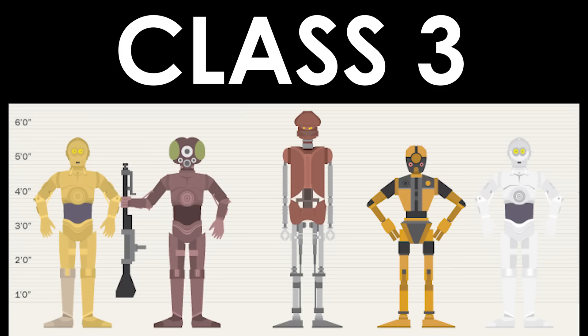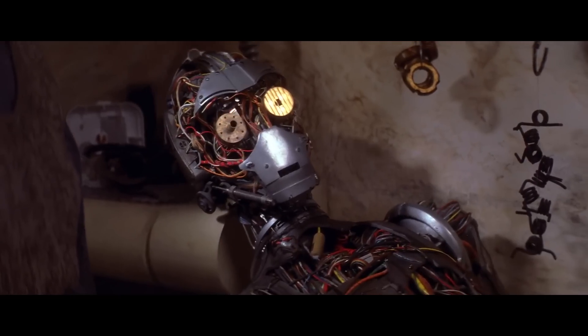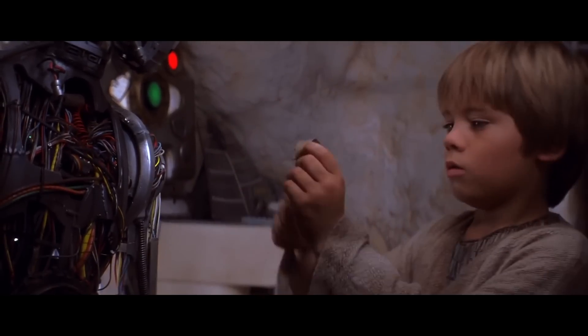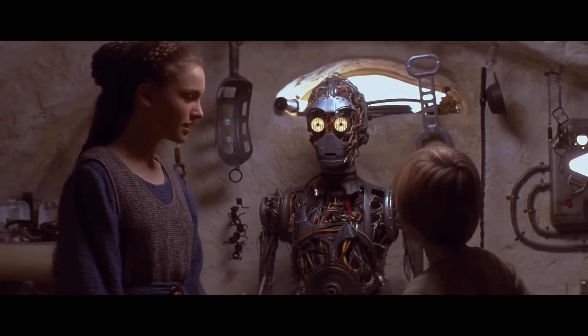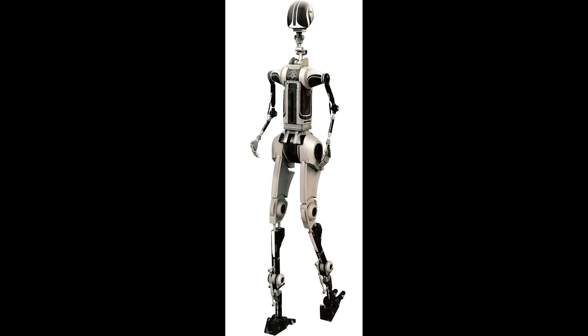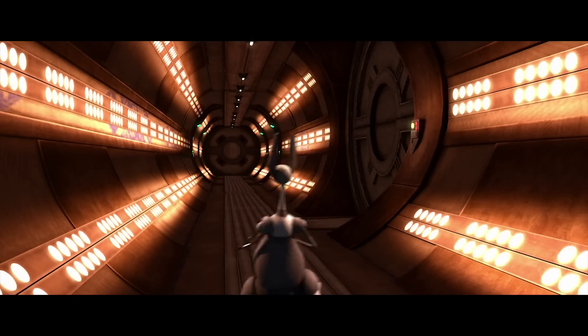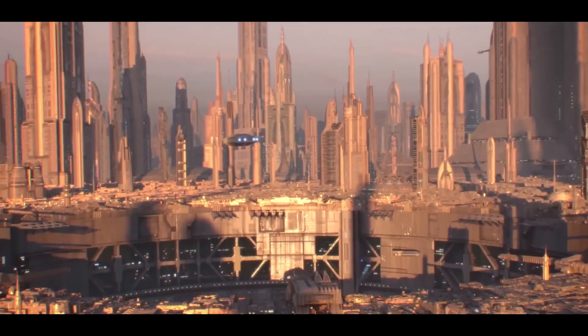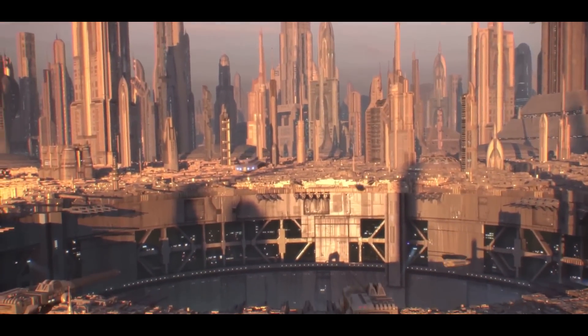Class 3 is up next. These are droids skilled in social services and communication. One example is a protocol and translation droid like C-3PO, designed to interact and assist organics in all sorts of ways. Then there are more specifically designed droids like the BD-3000 model, which worked in spas and beauty salons, as well as the FA-5 valet droid and the LEP servant droids. Whether you're running an illegal massage parlor or need a translator for an illicit deal, the Class 3 droid is perfect for you.